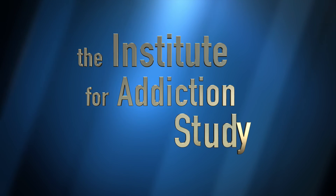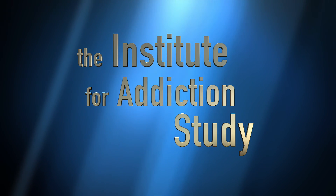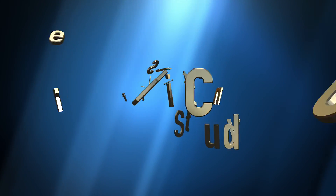For more helpful information regarding the subject of addiction, please contact us at the Institute for Addiction Study. You can find our link in the description.